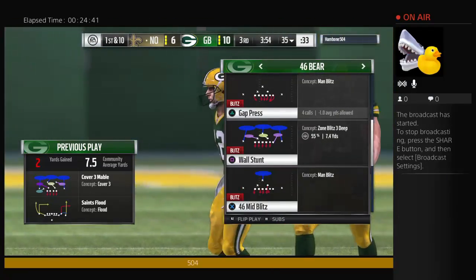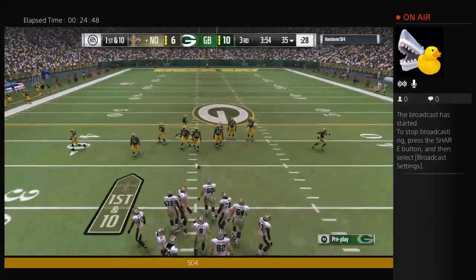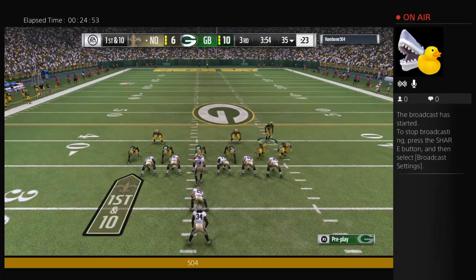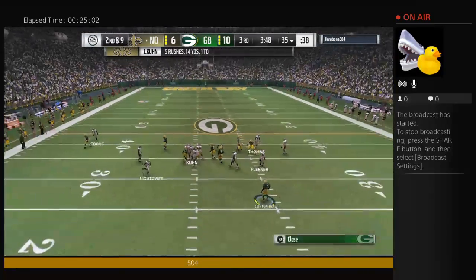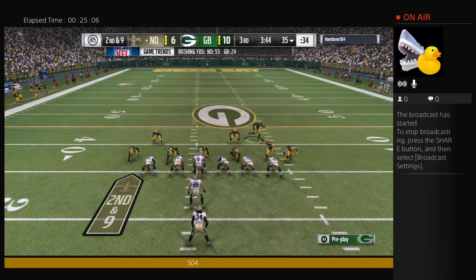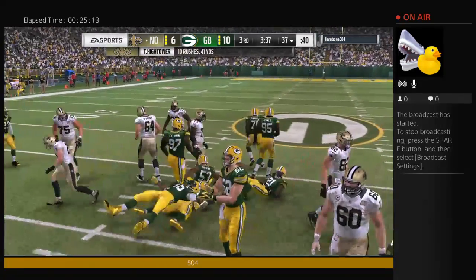Out onto the field comes New Orleans. Last time they were fortunate — went for it on fourth, turned it over in their own territory, but the defense held up and didn't give up any points. How about the head coach? That was planned going in — not necessarily to not get the first down, but he trusted his defense very much. That's how he's going to play this game: be aggressive, because he's got the wild bunch backing him up on the sideline. Now we'll see what his offense can do.